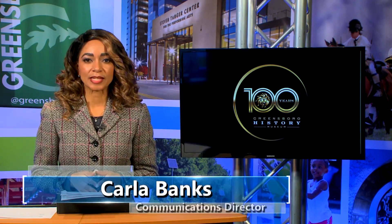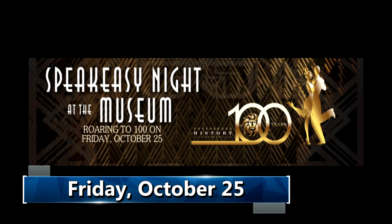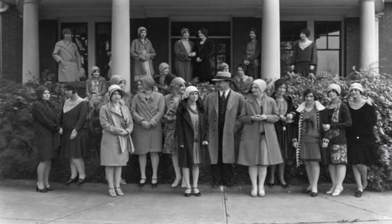Welcome back. The Greensboro History Museum will kick off a year-long celebration to commemorate its first 100 years of existence. Make plans to attend the Speakeasy Night at the Museum, taking place from 7 p.m. to 10 p.m. on Friday, October 25th. Take a step back in time for an evening of live jazz, classic cocktails, hors d'oeuvres, glitz, and razzmatazz.